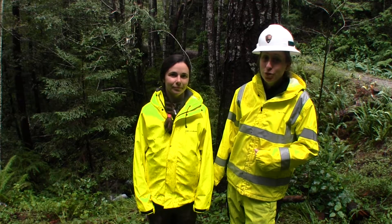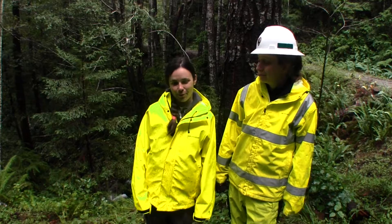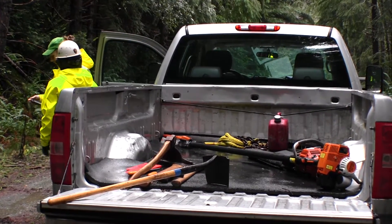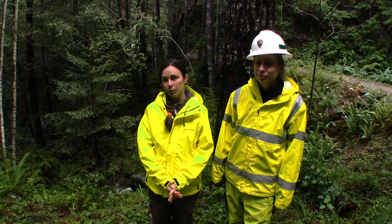I'm Jeanette and I'm working storm patrol. My name is Brittany and I'm also working storm patrol. Typically we work on the trail crew for Redwood National Park, however the park in its partnership with Save the Redwoods League has developed an opportunity for a storm patrol crew for this winter.